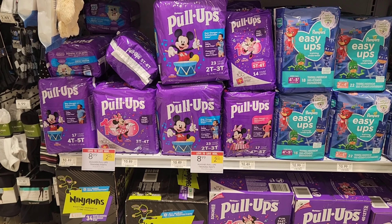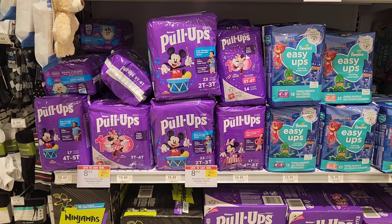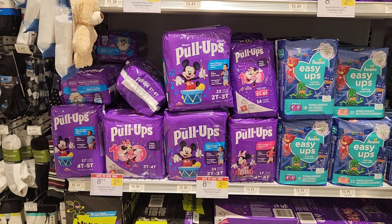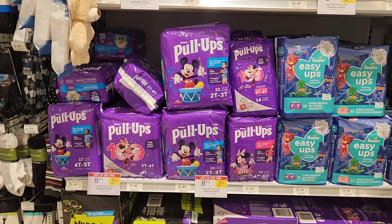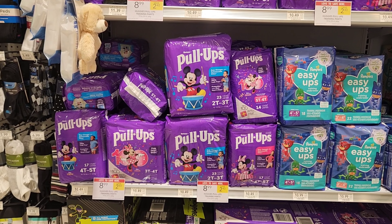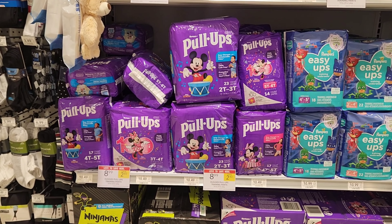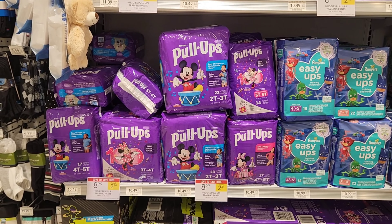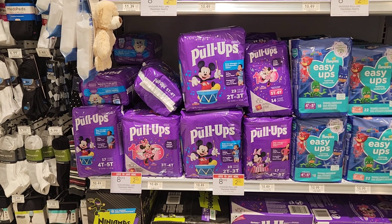The next deal I want to show you is on Huggies. Huggies pull-ups and Huggies diapers are on sale for $8.99. For the pull-ups we have $1.50 digitals and $1 Ibotta rebates. I think we have $2.50 digitals and you can do the Ibotta rebate up to five times, so it makes for an okay deal. On the diapers, we have digitals but no Ibotta rebates for the smaller pack. Just wanted to show you just in case.